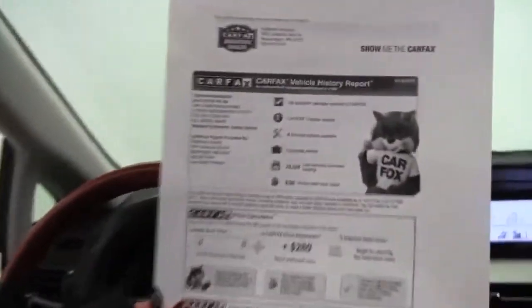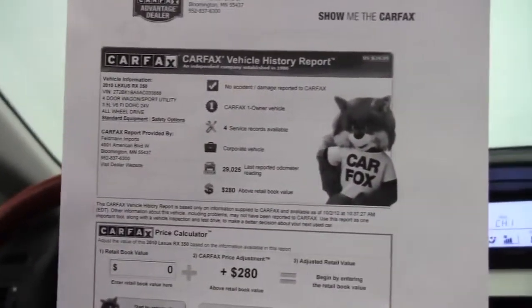Here's your Carfax. No accidents or damage, one owner on the vehicle, and service records are indeed available. This is gorgeous.